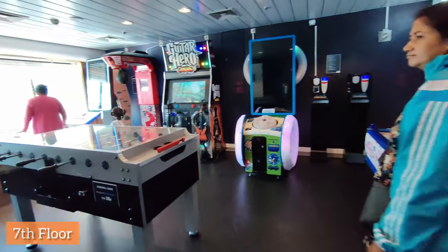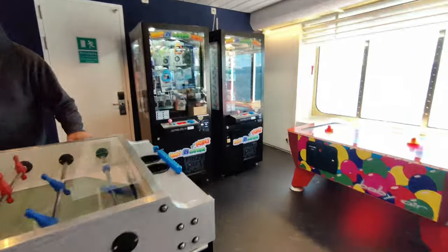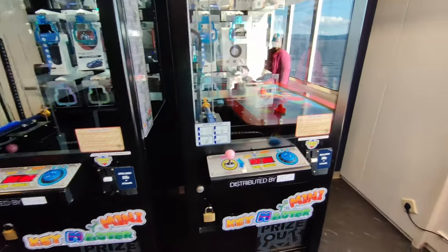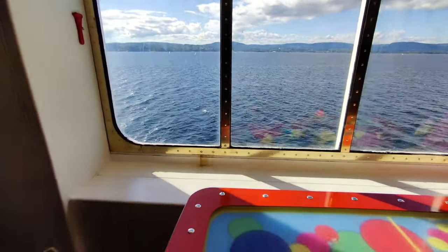The 7th floor is an indoor gaming zone. These are all the games you can see — they are all chargeable. You can put in money and play games. And the view from here is very beautiful — you can enjoy the view while playing games.